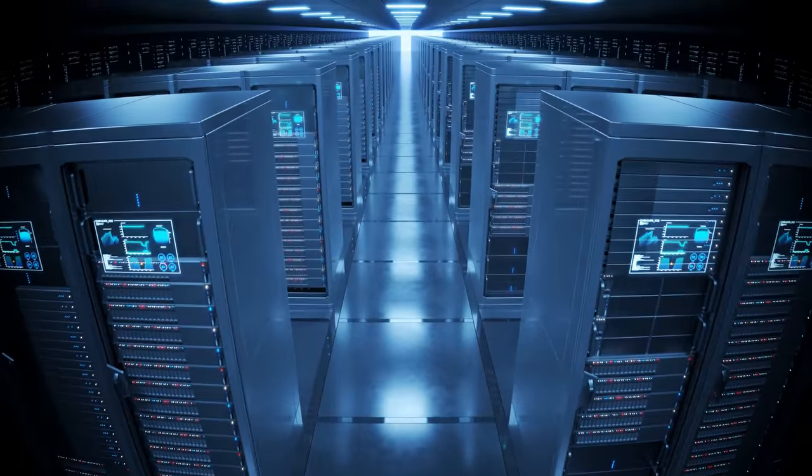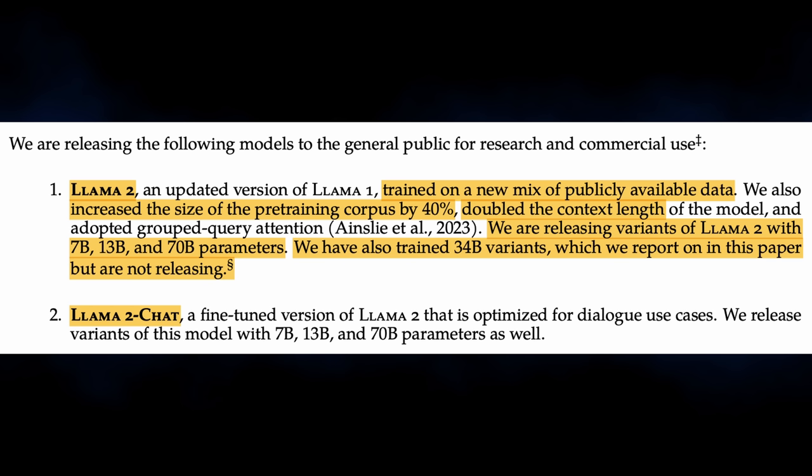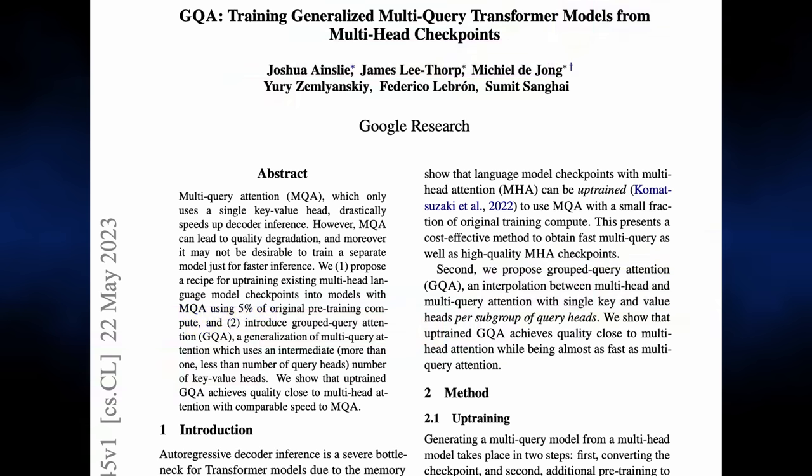They also created what many consider to be the sweet spot for large language model sizes, which is 34 billion parameters, but they didn't release it — I'll talk more about that in a minute. LLAMA 2 was trained using a cluster of NVIDIA A100 GPUs, and NVIDIA continues to benefit from the AI wave going on right now. Meta trained LLAMA 2 on a 40% larger dataset and doubled the context size from 2,000 to 4,000 tokens. Although 4,000 still isn't that big, subsequent fine-tuned models will likely greatly increase the context window, as has happened with LLAMA 1. They also used a newer technique called grouped query attention to help improve inference scalability for the larger models.